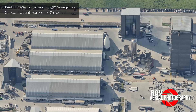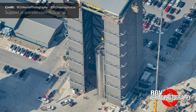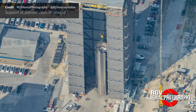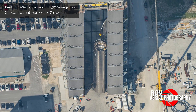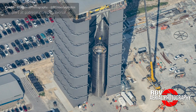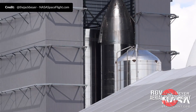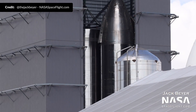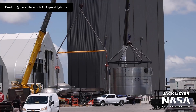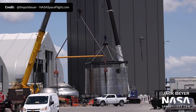All the way over at the build site, Booster 2 has had quite the week. Booster 2 was lifted to the front of the high bay to stack the liquid oxygen tank onto the thrust section. Once the liquid oxygen tank is stacked on top, it completes the lower section of the booster, with the next step being to stack the methane tank. These two sections will then be mated together to complete the entire booster.